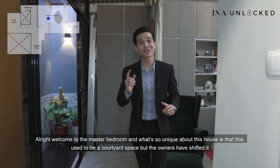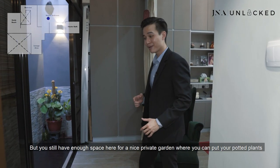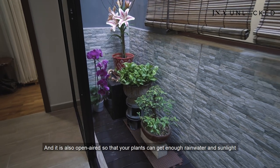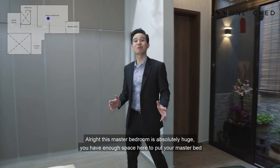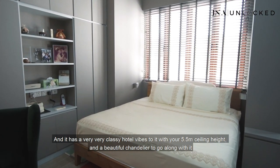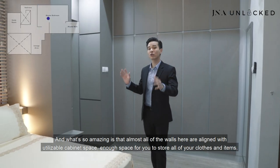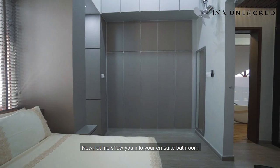Welcome to the master bedroom. What's unique is that this used to be a courtyard space, but the owners have shifted it to make the master bedroom even bigger. You still have enough space for a nice little private garden where you can put your potted plants — it has laminated self-draining wooden flooring and is open air so that your plants can get enough rain, water and sunlight. This master bedroom is absolutely huge, with enough space for a master bed. It has a very classy hotel vibe with a 5.5-metre ceiling height, a beautiful chandelier, and a classy propeller fan. Almost all of the walls are lined with utilisable cabinet space — enough storage for all your clothes and items.